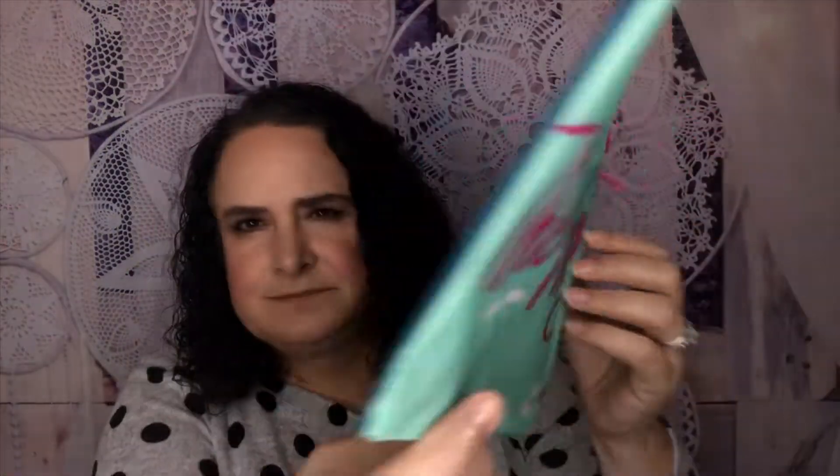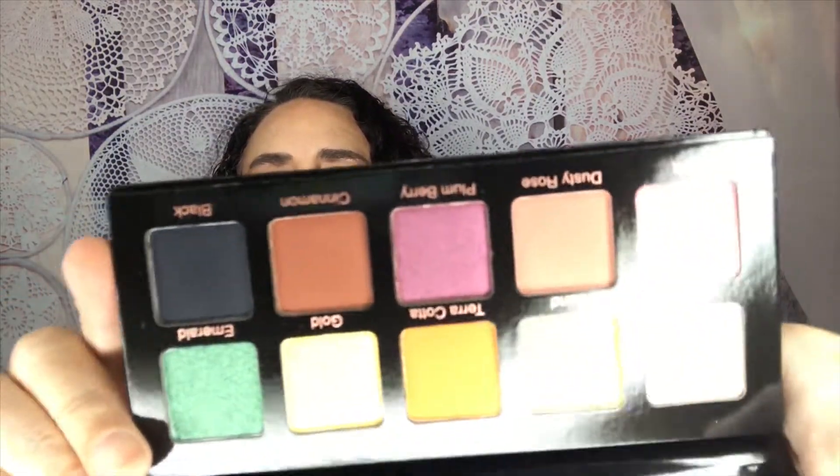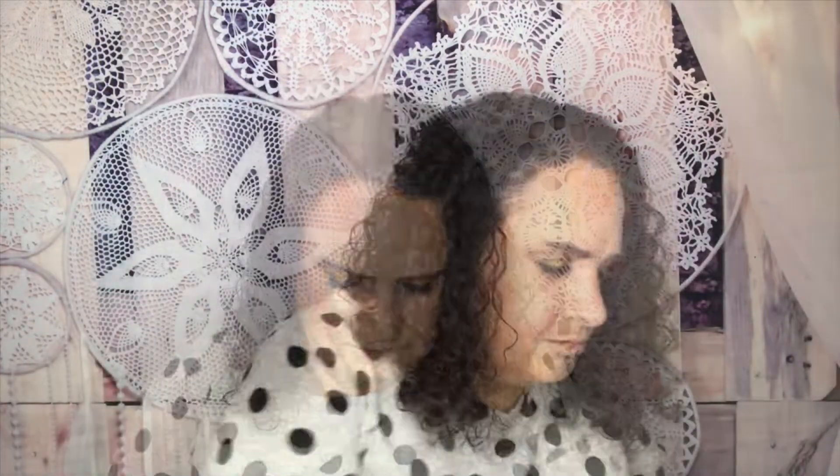Now for our last palette — it is by Violet Voss, the Essentials Pro Series. It has a mirror on one side. Let me remove the cover so I can show you these shades: there are five shimmers and five mattes. These are so pretty — you could do some amazing things with this palette. So all of this can be yours for one lucky winner!